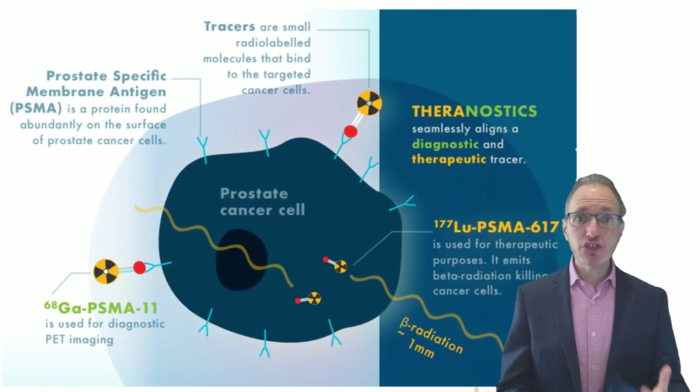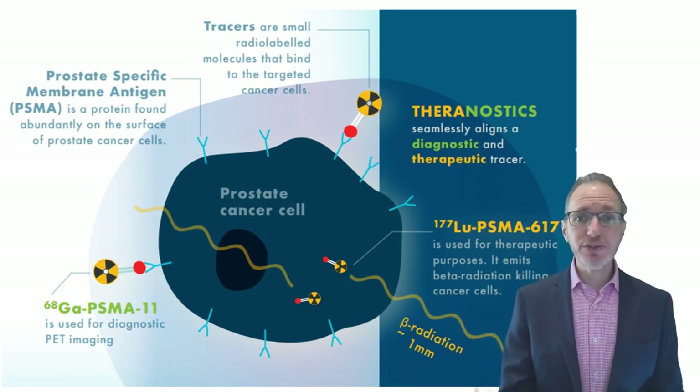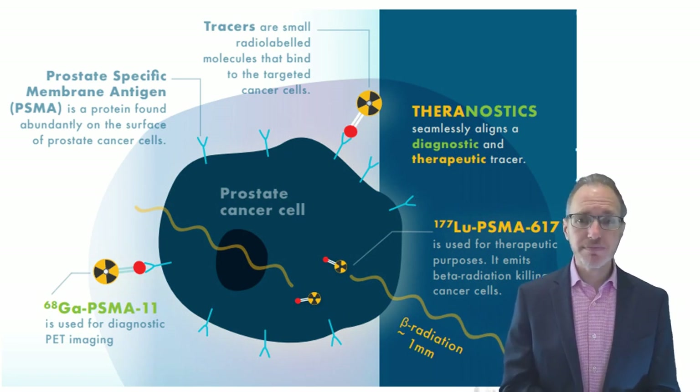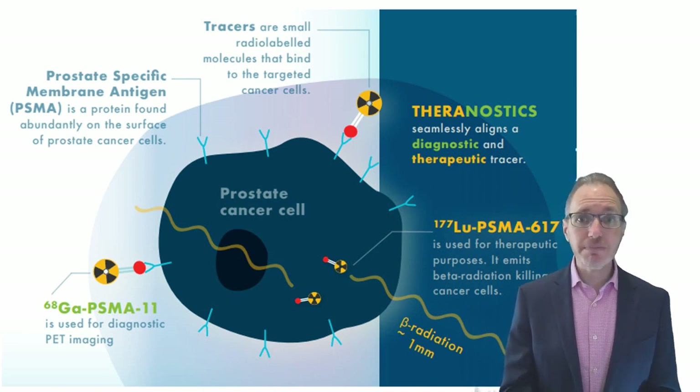Now we're going to change tracks to talk about therapy. We can label these small molecules to gallium or fluorine for performing imaging on a PET scan, but those molecules have no effect in the human body — the radiation simply passes out and is detected by the camera, producing remarkable three-dimensional pictures. By changing the gallium-68 or fluorine to lutetium-177, a short path-length beta emitter, we can deliver very high doses of radiation to kill tumors wherever they are in the body.